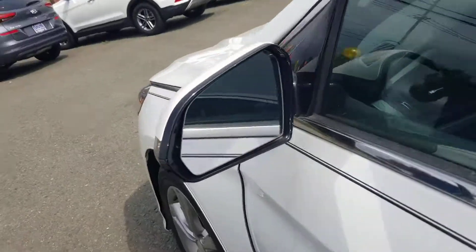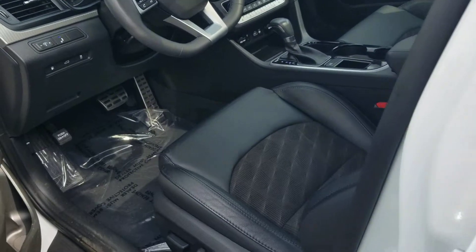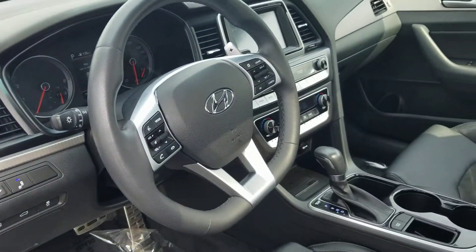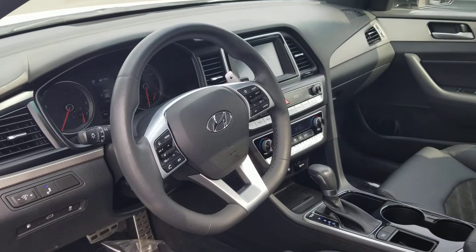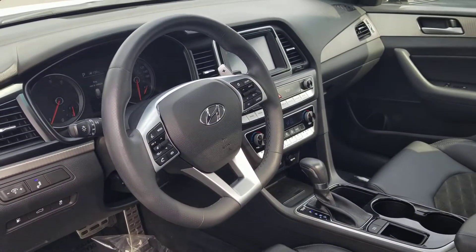There's the gunmetal handles — I think that was a special thing they just did at the time. I can see the blind spot indicators on the mirrors there, which means it's also got cross-traffic alert as well. So there's a lot going on with this one.